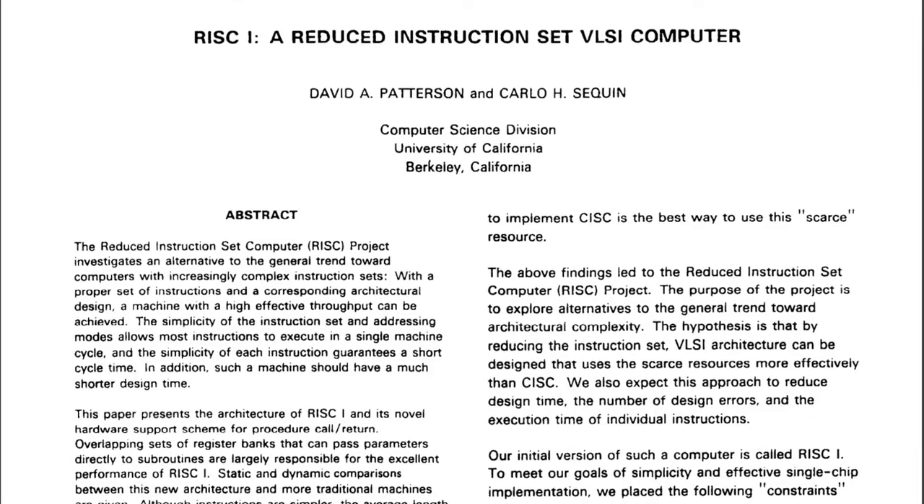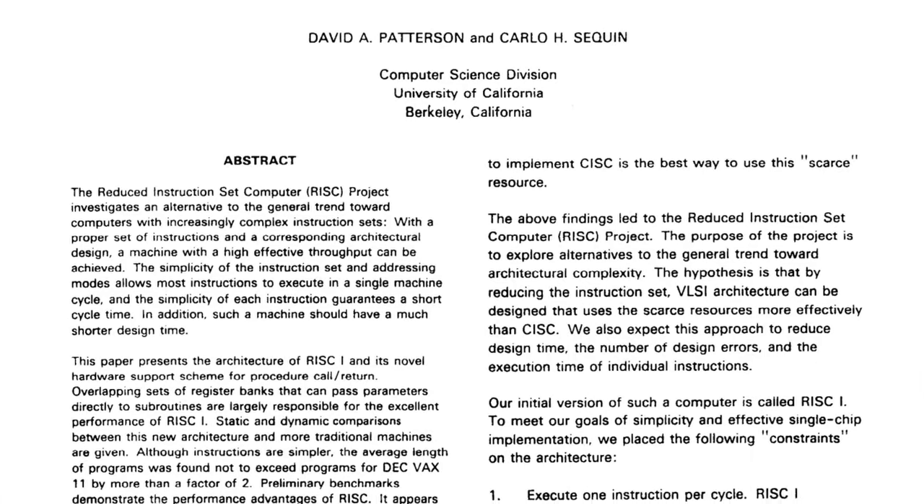In 1979, an engineer named David Patterson went to Berkeley and started the Berkeley RISC program, funded by a grant from DARPA. David and his team had the opportunity to research and develop in a pure fashion, without a direct requirement of corporate profitability. This allowed them to focus on not just getting things done, but getting them done better or more cleanly. The team would go on to create two processor designs, creatively named RISC and RISC-2.